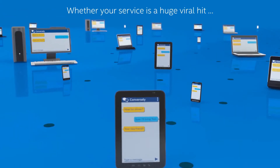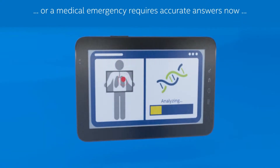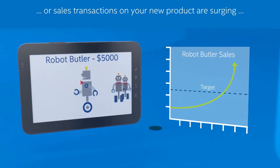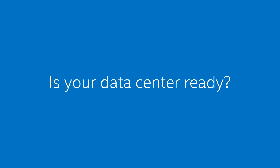Whether your new service is a huge viral hit, or a medical emergency requires accurate answers now, or sales transactions on your new product are surging — when split seconds count, is your data center ready?